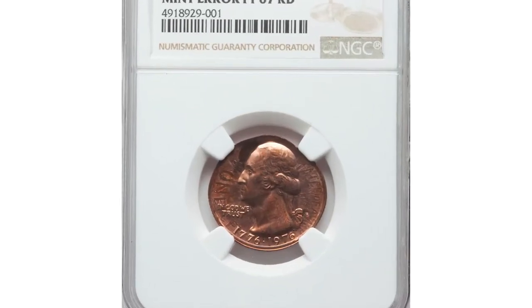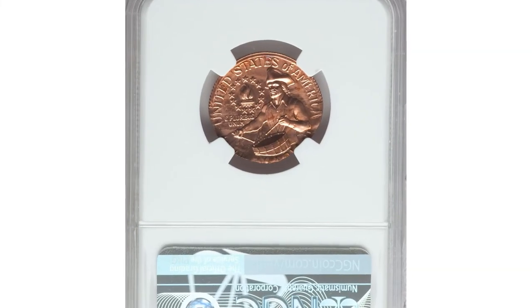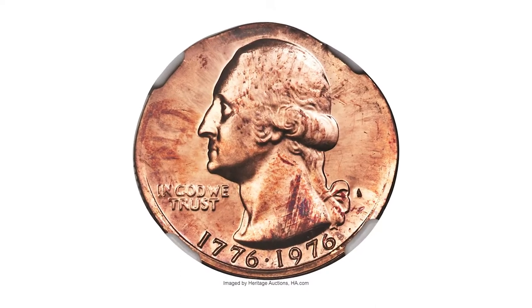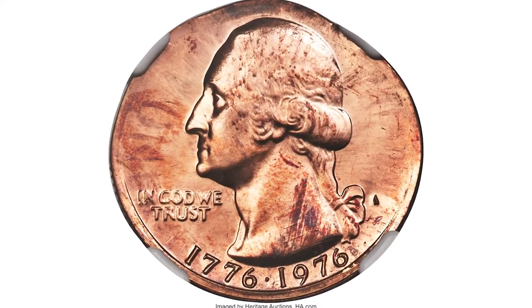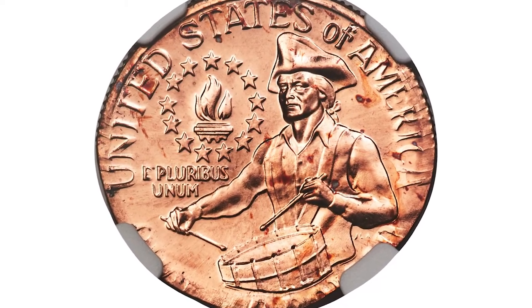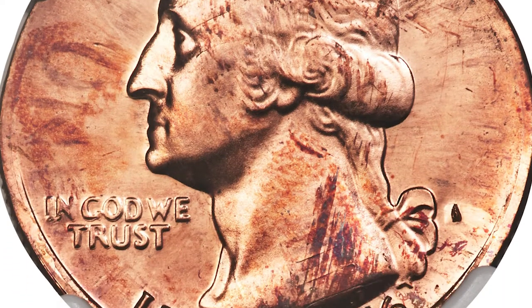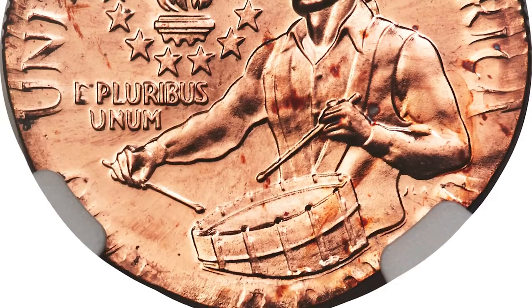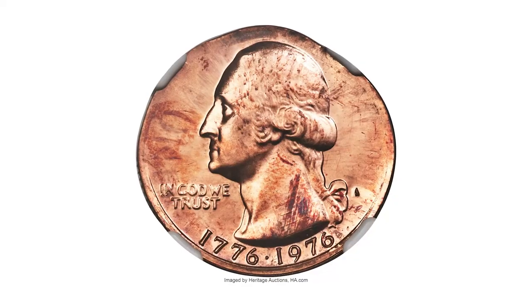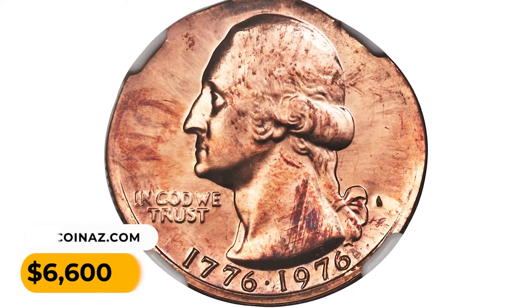This is a bicentennial quarter struck over a struck cent — an important off-metal error. The quarter dollar design is partial and blurry, and Liberty is essentially absent. The San Francisco mint mark appears as a narrow triangle, while the quarter date is bold. The width is greater than the height, making the coin somewhat oval. The cent undertype is visible as columns of the Lincoln Memorial on Washington's shoulder and forehead, and 'one cent' is faintly present on the left of the reverse border of the quarter. It was sold for $6,600 at Heritage Auctions.